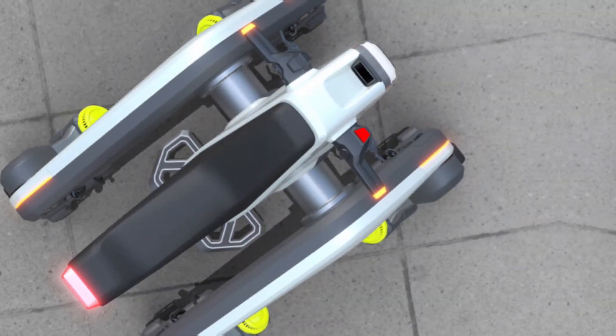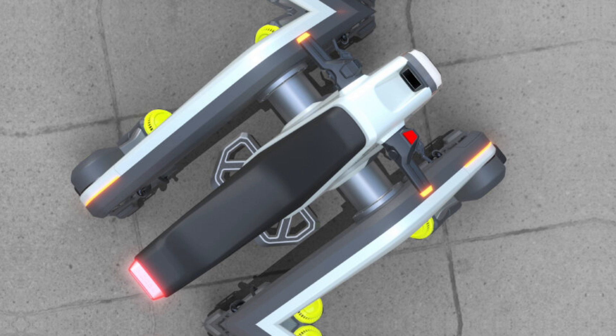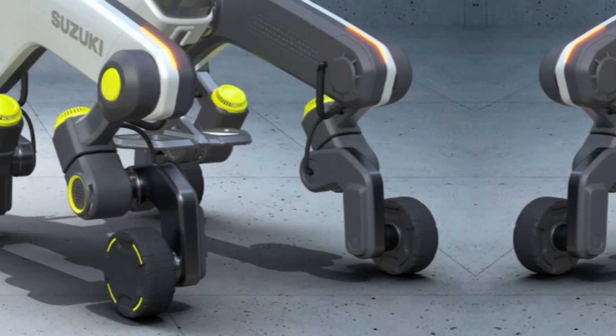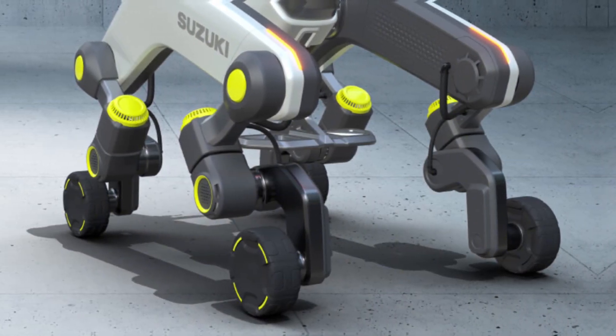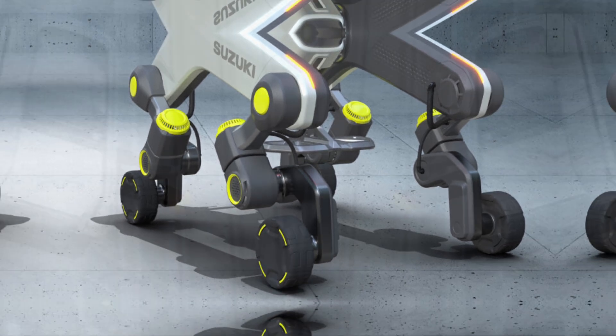Suzuki's aim is to create a mode of mobility that can move people and objects in places where cars can hardly go, especially in emergency situations. As seen in the images, the four-legged MAKBA may be more than just a transport vehicle.